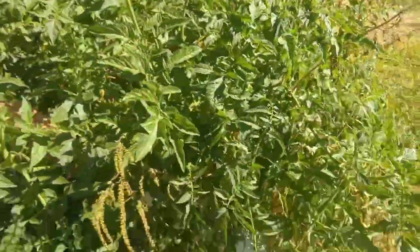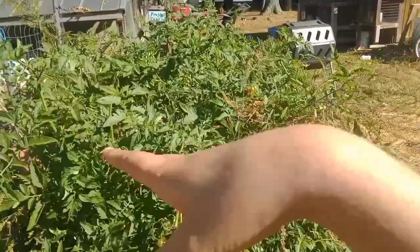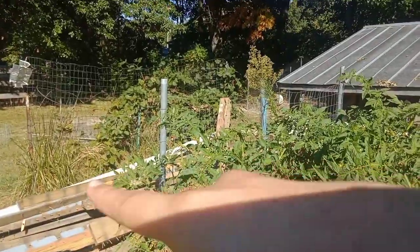We do still have the mini tomatoes over here and they're doing quite fine, but I think they'll be done soon too. The big tomatoes we're not getting much from, and the berries over there are just dying out.